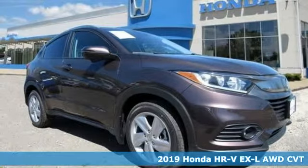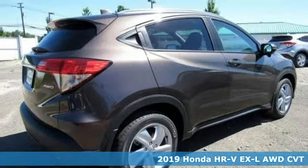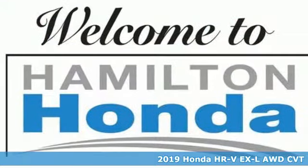Here's a new 2019 Honda HR-V. Is it an SUV, hatchback, or compact? Yes, and it's in a category all its own.